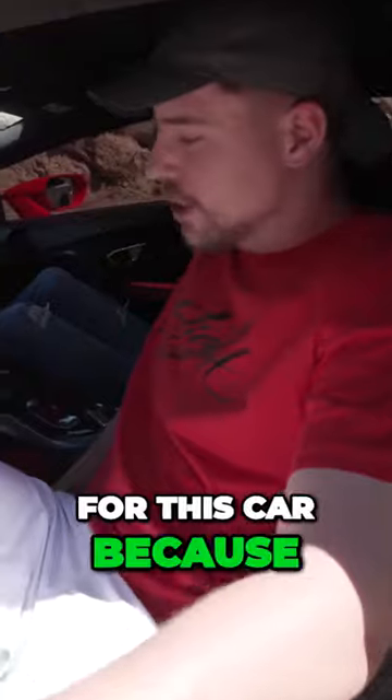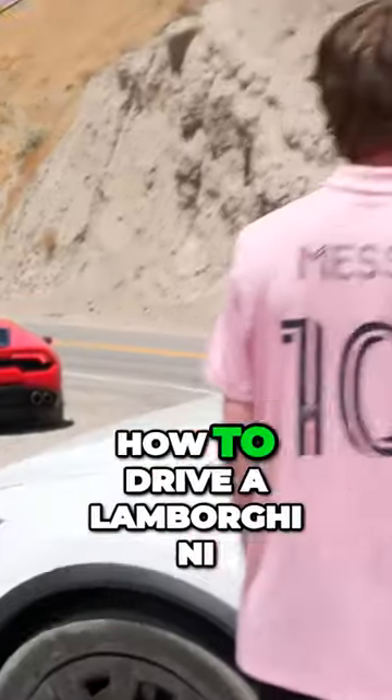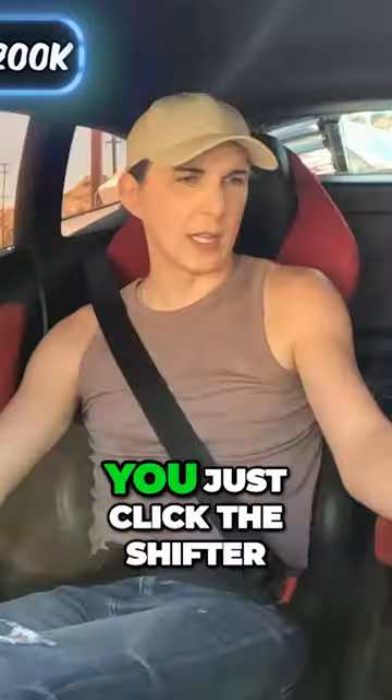I don't know if I'd pay $200,000 for this car, because I don't fit in it. Do they even know how to drive a Lamborghini? How do we go forward? I think you just click the shifter.